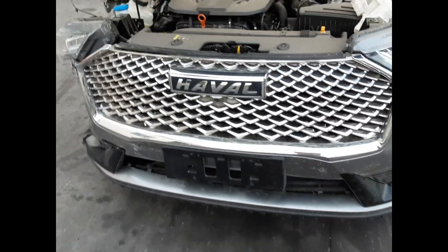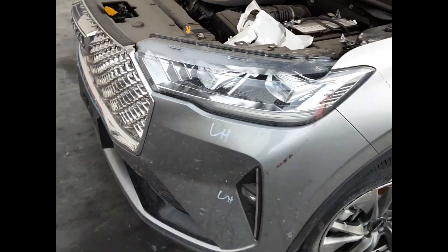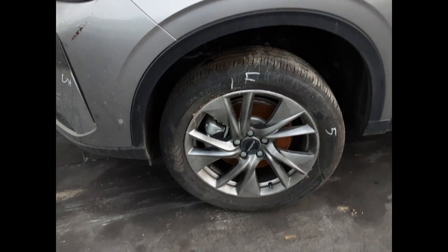Starting on the exterior: the radiator grille, left fog light, left headlight, and left A-pillar appear to have no damage. The left power door mirror and left front 19 inch factory alloy mag with a good tire look good. Both left hand doors also appear to have no damage.